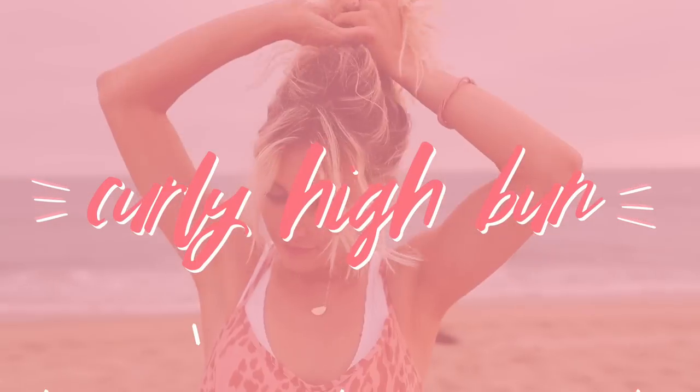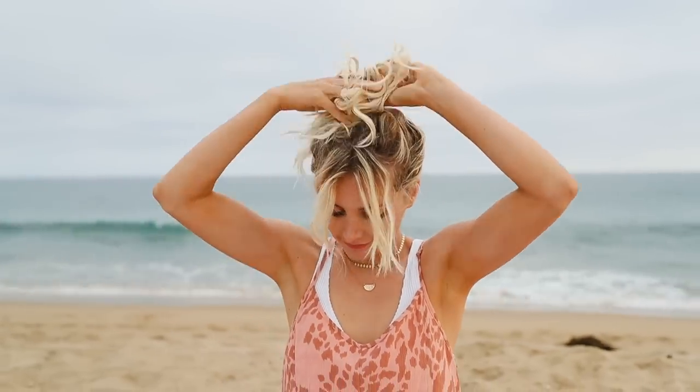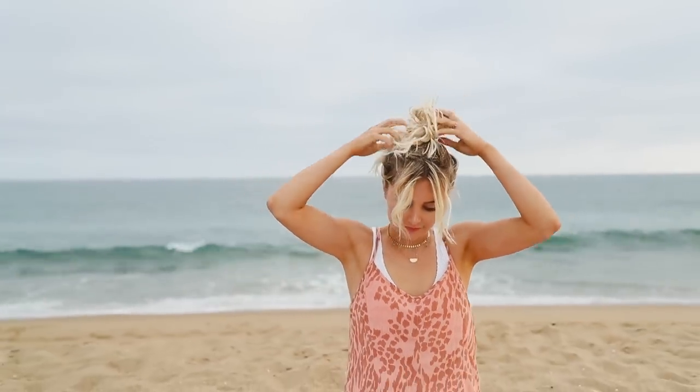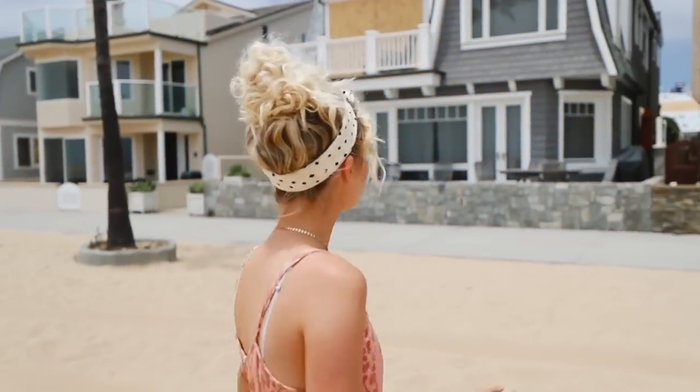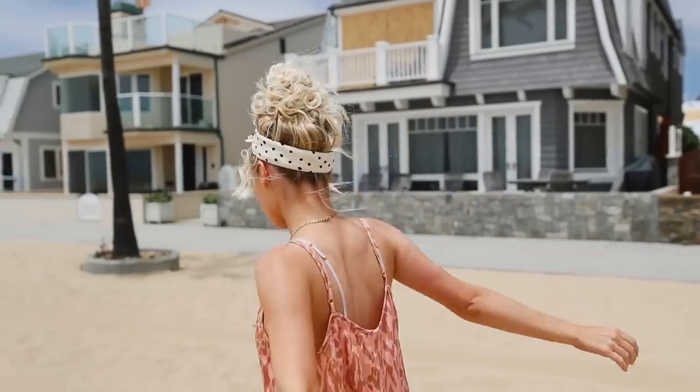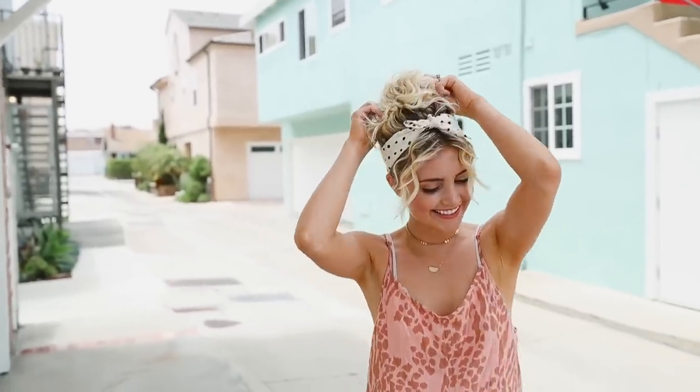I also wanted to quickly show you guys another messy bun hairstyle. This is basically the same as what I did earlier, but I just wanted to show you guys what it looks like with super curly hair. When I do it with super curly hair, I kind of just leave the ends out so it's a little bit more messy. I just added the same hair scarf so you guys can see what it looks like. Super quick and simple, but again adding the hair accessory makes it look so much cuter.